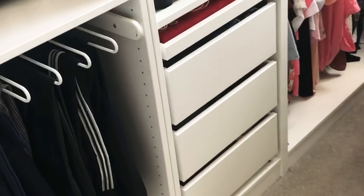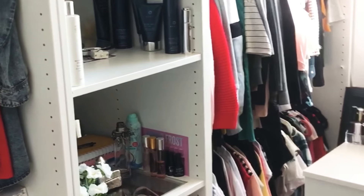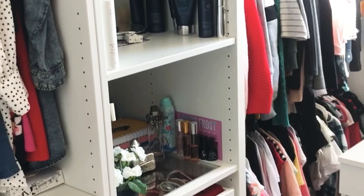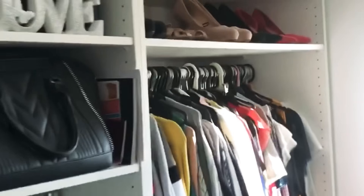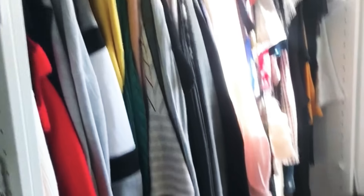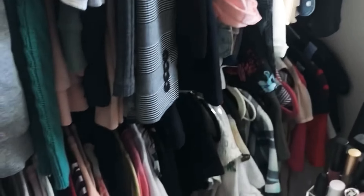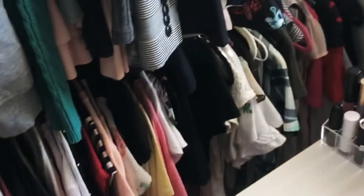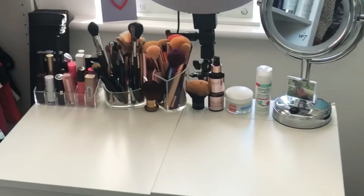In the drawers I have trousers and leggings, and on the shelves I have my bags, shampoos, haircare stuff, and some books. It's a little bit messy so I need to organize the shelves. Up there I have some shoes above the hangers. Under the hangers I have all my jumpers, blazers, and long-sleeve shirts, and on the bottom hanger I have basically t-shirts and tops.